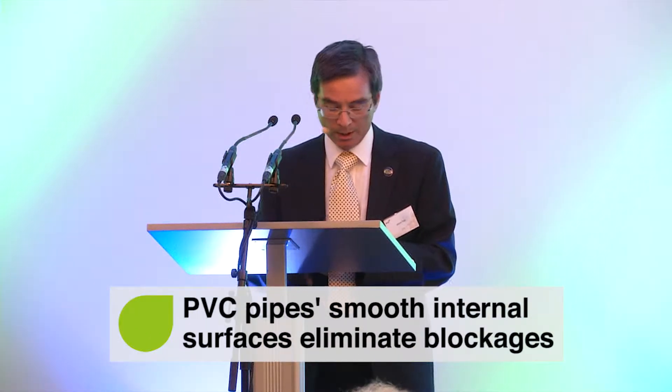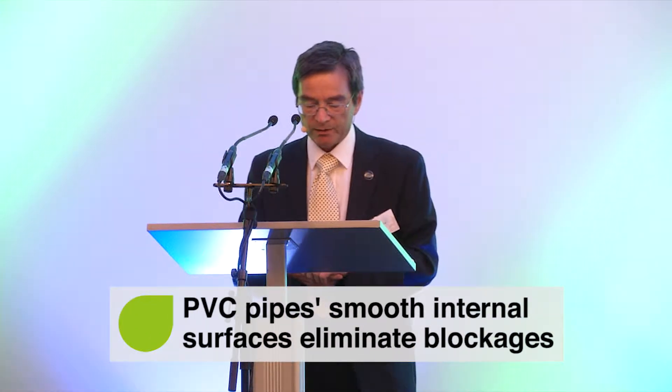We spend a lot of time and money making sure that the water is safe for us to drink, and so it's important that we don't lose it. PVC systems show very low failure rates. And because the jointing system is so good, there are very low losses through leakage.